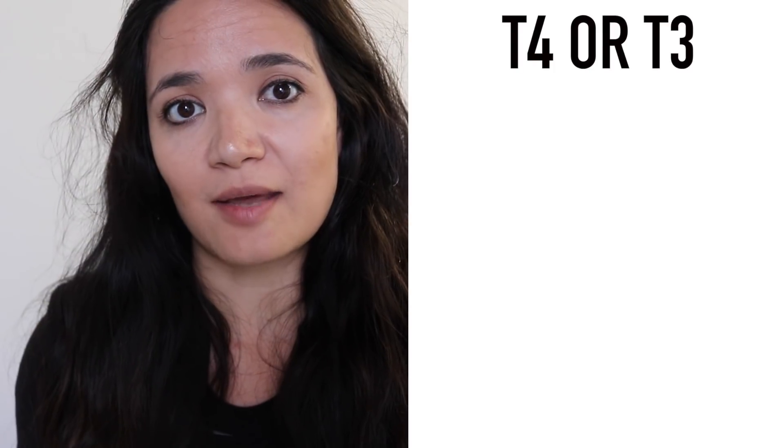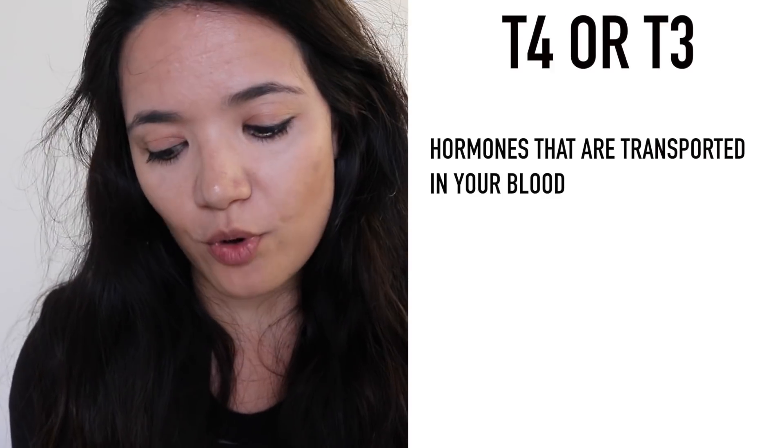TSH is controlled by iodine and it needs iodine to function. The hormones produced are commonly referred to as T4 or T3. The T4 hormone has four iodine atoms, and T3 has three iodine atoms. T4 and T3 are hormones that are transported in your blood.